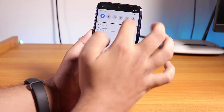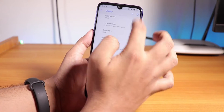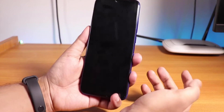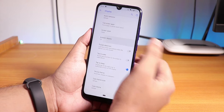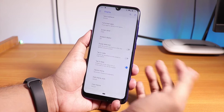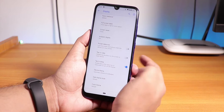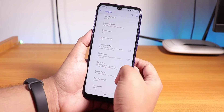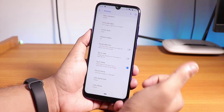Double tap to sleep on the status bar is working fine, and double tap to wake works too. Ambient display is there if you want to use it for new notifications — that is working fine as well.